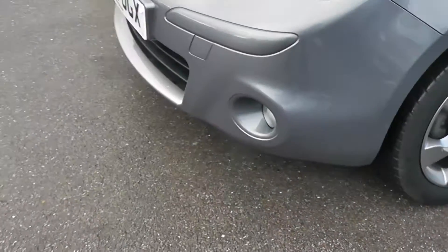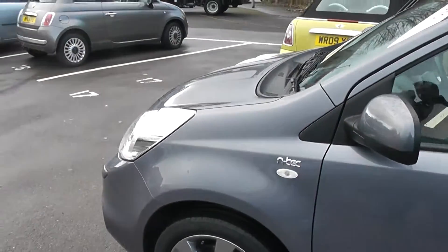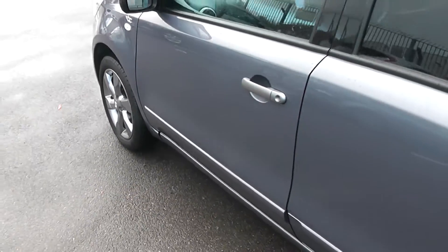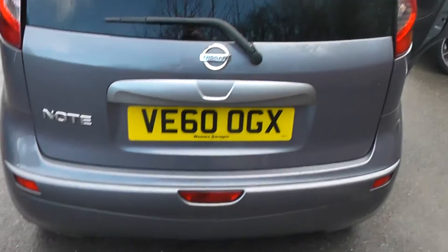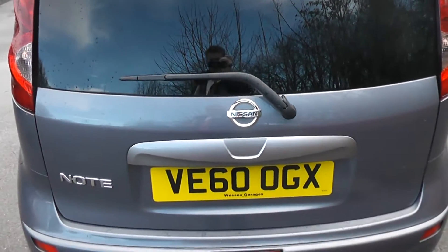Exterior features include the front fog lamps, 16-inch alloy wheels, rain-sensing windscreen wipers, body-colour door mirrors, side trims and silver door handles, rear privacy glass. And as we come right into the back, at the very top we have a high-level third brake light, and it is also fitted with a rear wiper blade.